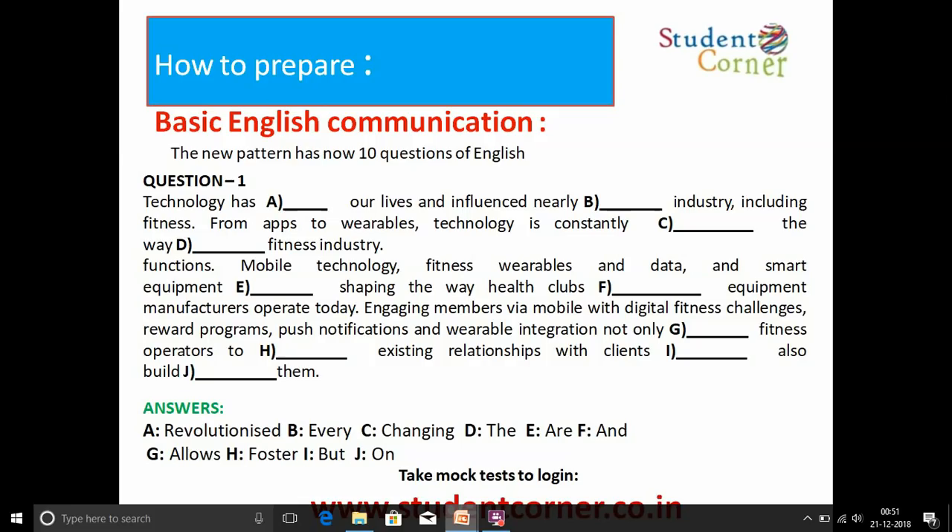Here is a sample question: 'Technology has [dash] our lives and influenced nearly [dash] industry, including fitness. From apps to wearables, technology is constantly [dash] the way [dash] fitness industry functions. Mobile technology, fitness wearables, data, and smart equipment [dash] shaping the way health clubs and equipment manufacturers operate today. Engaging members via mobile with digital fitness challenges, reward programs, push notifications, and variable integration not only [dash] fitness operators to [dash] adjusting relationships with clients [dash] also built [dash] them.' The answers relate to articles, prepositions, and English grammar.